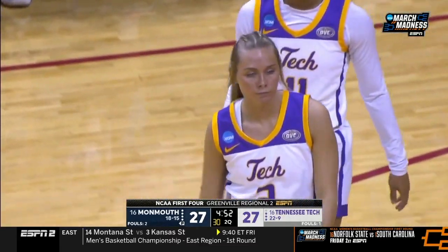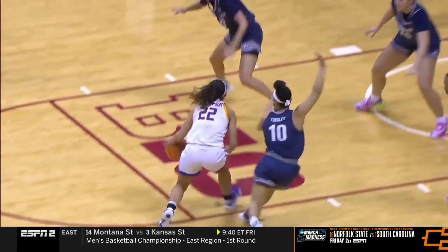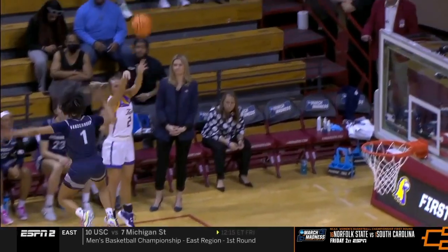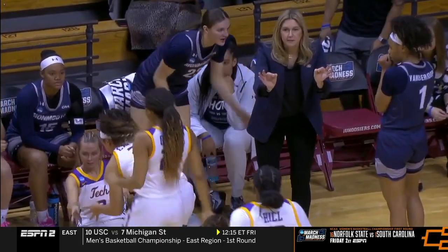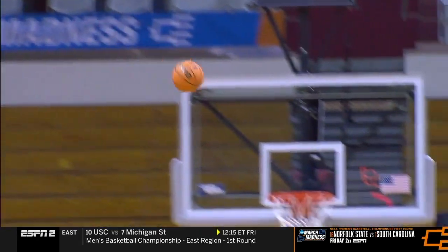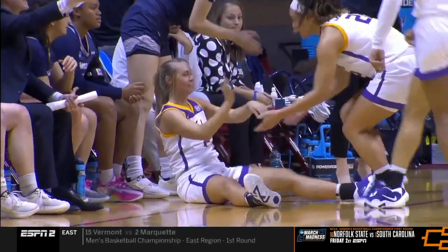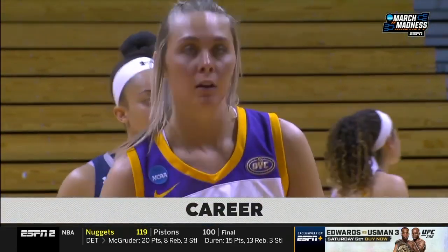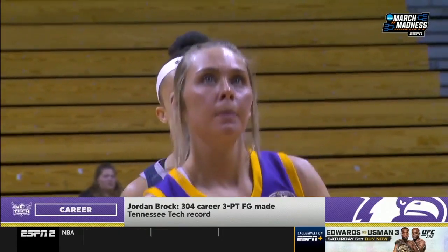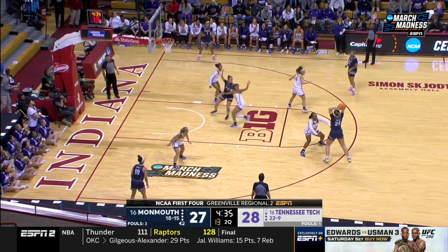A lot of movement — Tennessee Tech just a lot of movement, attacking the basket and drawing everyone in, then kicking out for the three. Brock's doing what she does — shoots the three and gets an and-one. A four-point play completed by Jordan Brock.